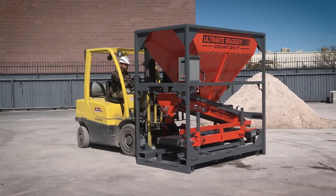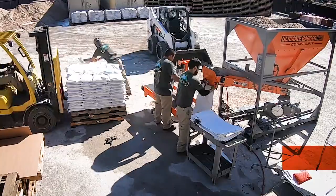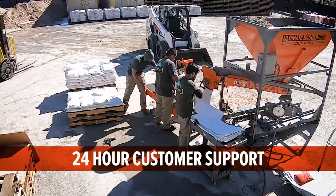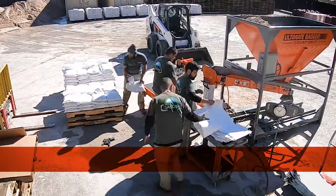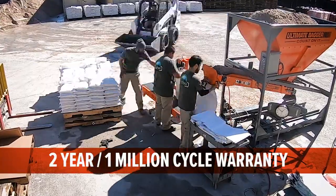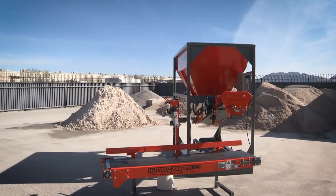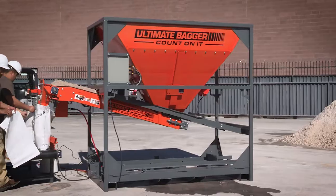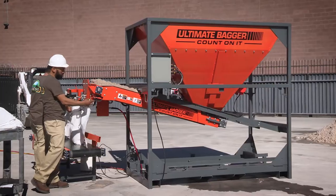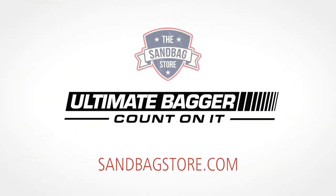The Ultimate Bagger breaks down to a single crate with built-in fork tubes. Total footprint? Only seven by four feet. The machine is easy to learn and comes with 24-hour customer support. The two-year, one-million cycle warranty provides the peace of mind that your bagging operation will be trouble-free long after the machine has paid for itself. For more information, including additional videos and pricing on your new Ultimate Bagger, visit sandbagstore.com.